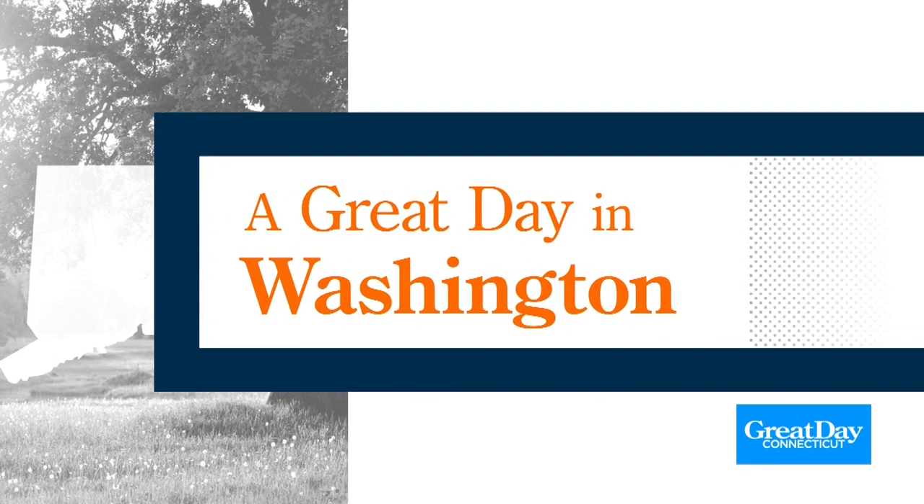Fall is right around the corner, and here in Connecticut, Litchfield County is usually one of the most vibrant spots to visit with foliage. We are so lucky. Our Lauren Richardson took a road trip to the town of Washington to show us three ways to have a great day there. Take a look.